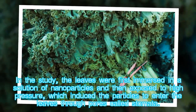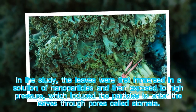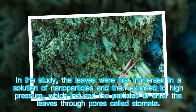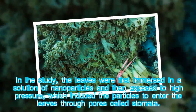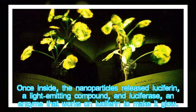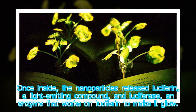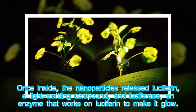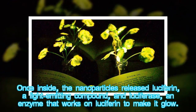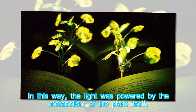The leaves were first immersed in a solution of nanoparticles and then exposed to high pressure, which induced the particles to enter the leaves through pores called stomata. Once inside, the nanoparticles released luciferin, a light-emitting compound, and luciferase, an enzyme that works on luciferin to make it glow. In this way, the light was powered by the metabolism of the plant itself.